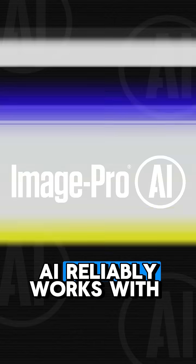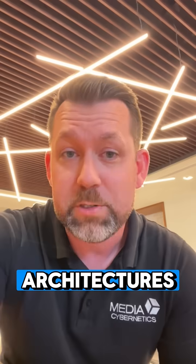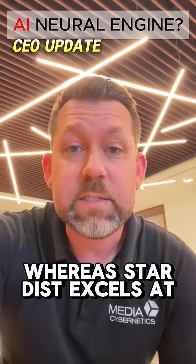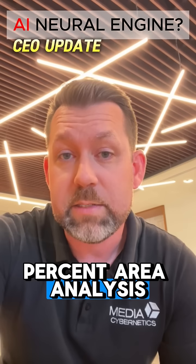For example, ImagePro AI reliably works with the latest CellPose, Stardist, and UNet architectures. CellPose is incredible at finding discrete instances of blob-like objects, whereas Stardist excels at finding overlapping objects. And BaseUNet is ideal for percent-area analysis.